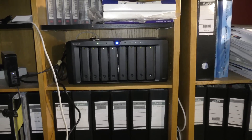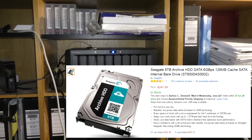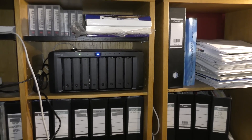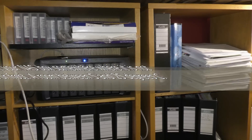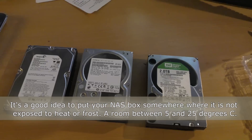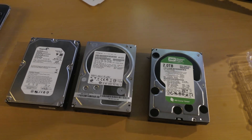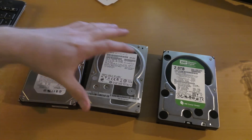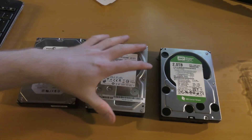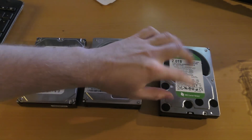My Synology box is kind of an archive, so I'm perfectly fine with getting an archive drive for it. I need some speed but not much — just a little bit. The archive drive can do about 190 megabytes per second, which is way more than I need for my film collection and everything else I have there.